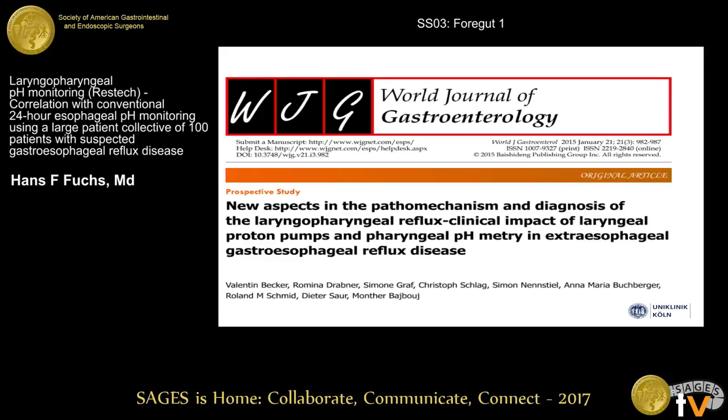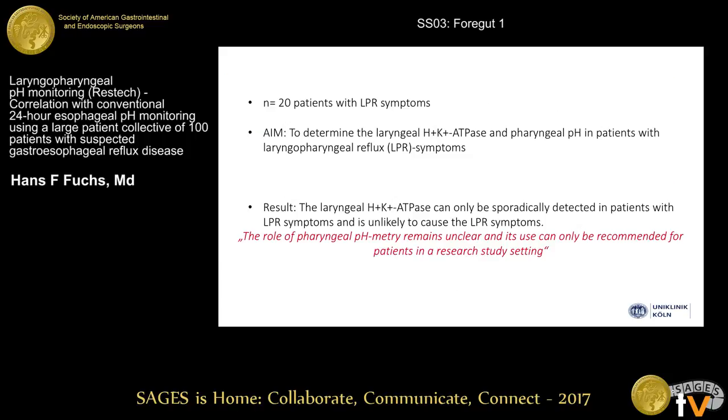Based on that Italian study, another group from UNIC tried to show a separate proton pump based in the oropharynx to explain laryngopharyngeal symptoms. Analyzing 20 patients with these symptoms, they were unable to show a systematically present H+/K+ ATPase proton pump in the oropharynx. They also concluded that the role of RESTec remains unclear.